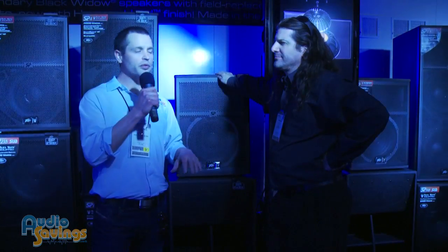All right, guys, welcome back. I'm Will with AudioSavings.com. We've got Greg here with Peavey, and he's going to go through a couple of their higher-end live PA speakers. So why don't you tell us what we've got here?